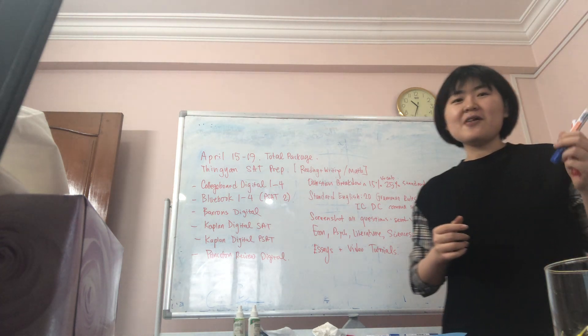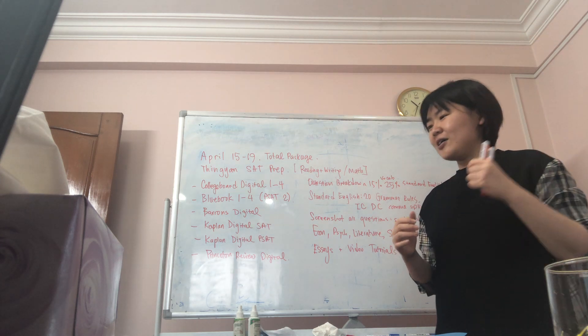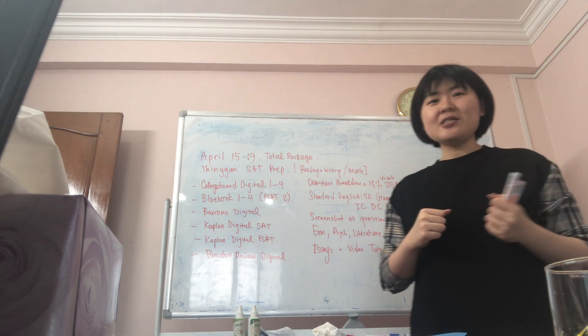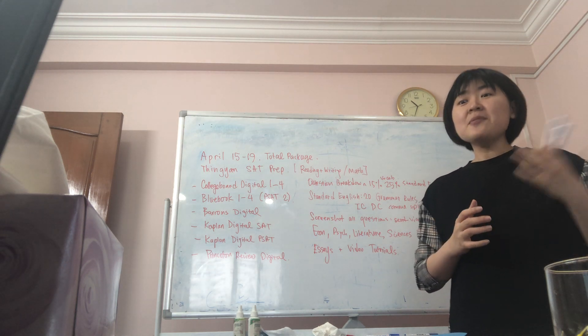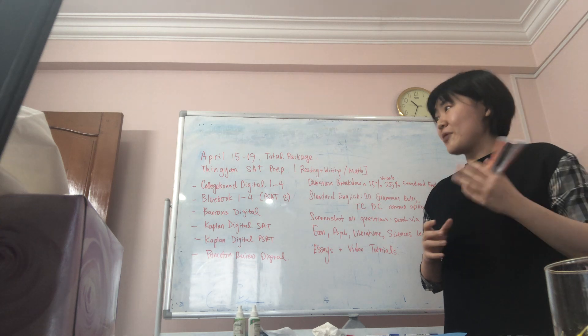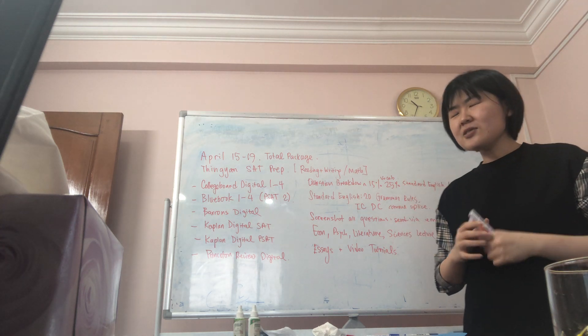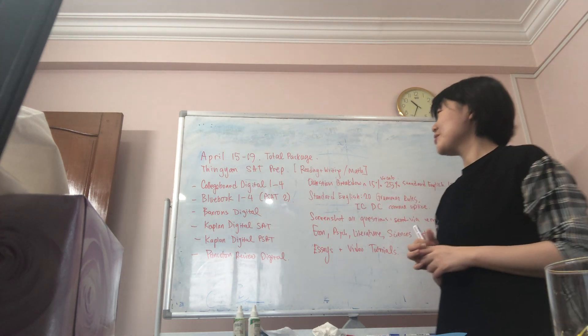Some people have already taken their actual SAT, so we'll have a total package sort of preparation and camp for those of you who are interested. Some of you might even be going to Korea for the break, but we're going to host a spring SAT prep for everyone.